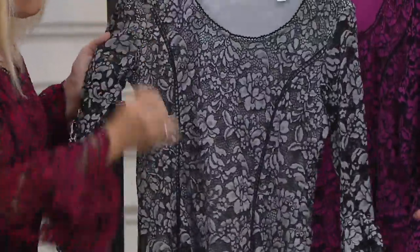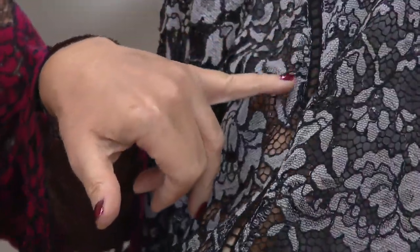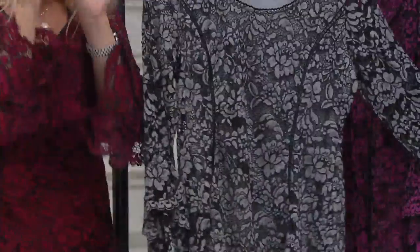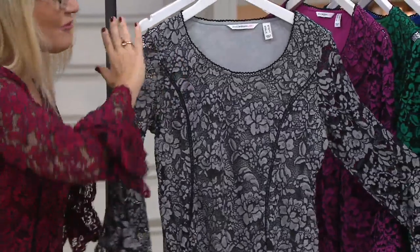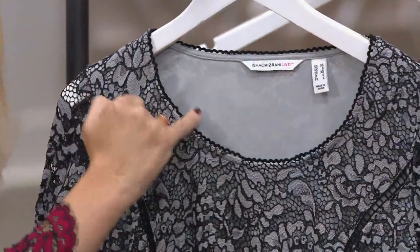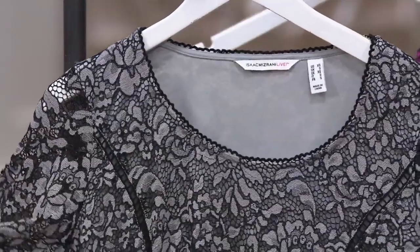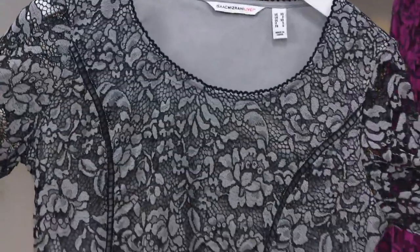Look at this ladder-lace seaming detail which runs all the way down the princess seams. Remember, seams mean shape — that's what this is creating for your body. It creates this exquisite hourglass silhouette. At the neckline we have a little pico trim. All these little details you really only ever see on high-end couture.